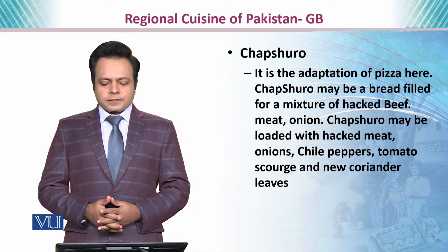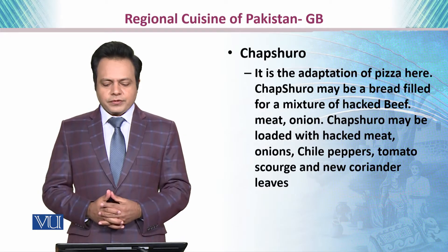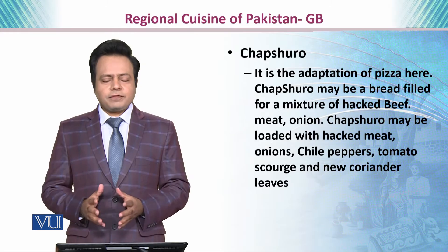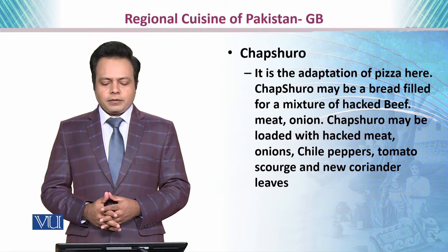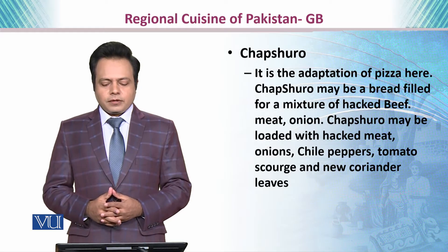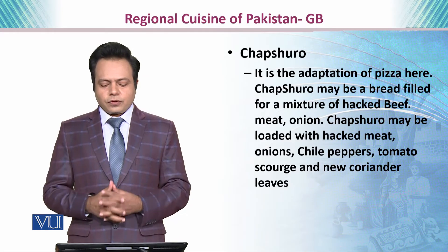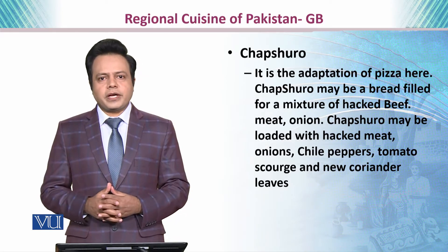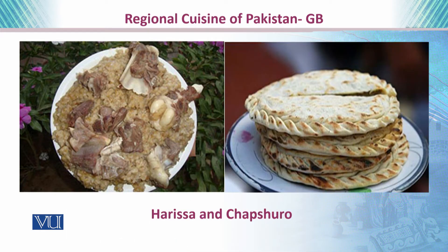Then we have Shapsharo. It is an adaptation of pizza. Shapsharo is a bread filled with a mixture of minced beef, meat, and onion. It may be loaded with onions, chili, pepper, tomato, and fresh coriander leaves.